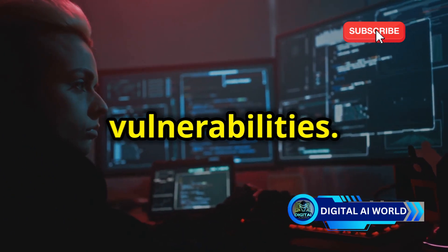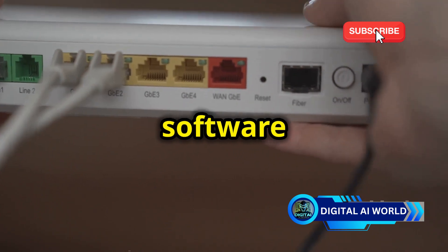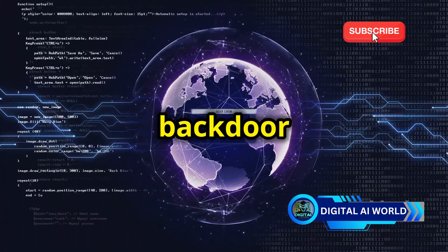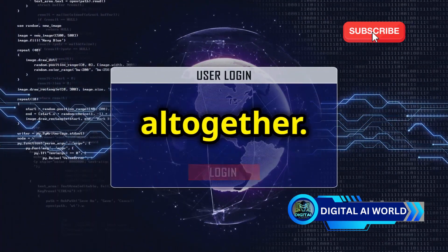Another vulnerability involves exploiting firmware weaknesses. Routers and other networking devices often contain firmware — software that controls their functionality. Vulnerabilities in this firmware can provide a backdoor for hackers to compromise the entire network, bypassing WPA3 security altogether.